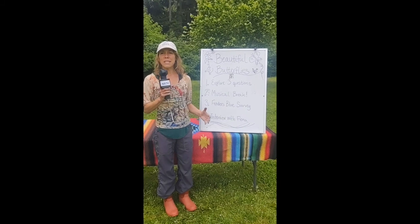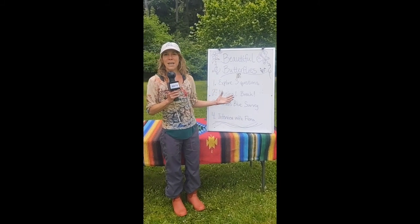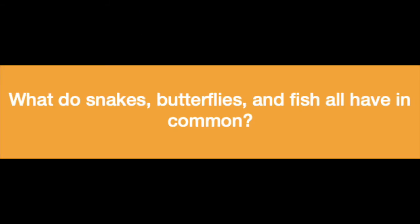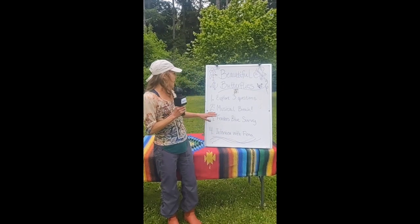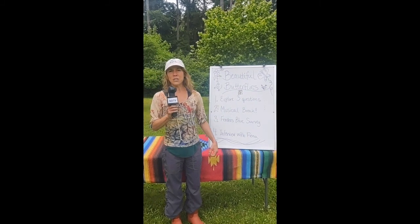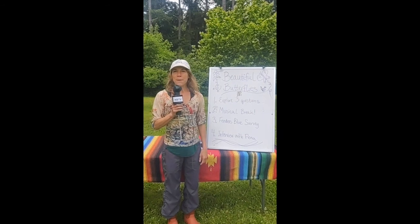Today in our studio, we are going to explore an exciting topic: beautiful butterflies. We will explore three questions. The first is, what do snakes, butterflies, and fish all have in common? How are butterflies' feet similar to our tongues? And how do flowers look through the eyes of the butterfly? After that, we're going to take a quick musical break where you will get your butterfly feet and dancing wings and join me for a butterfly song.